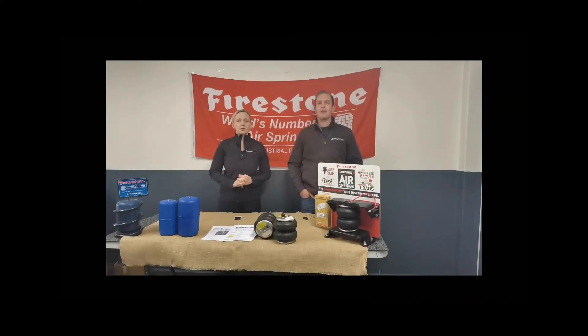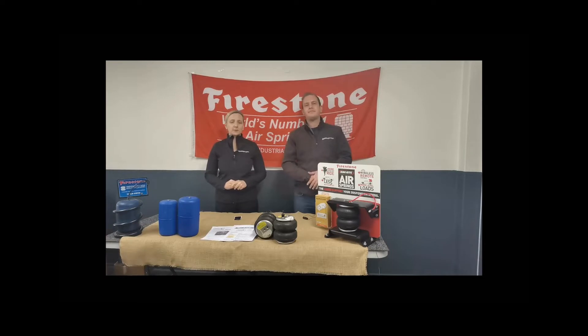Good morning guys and girls. Welcome to another episode of everything you need to know about air suspension. My name is Lindy and this is my colleague Dylan.